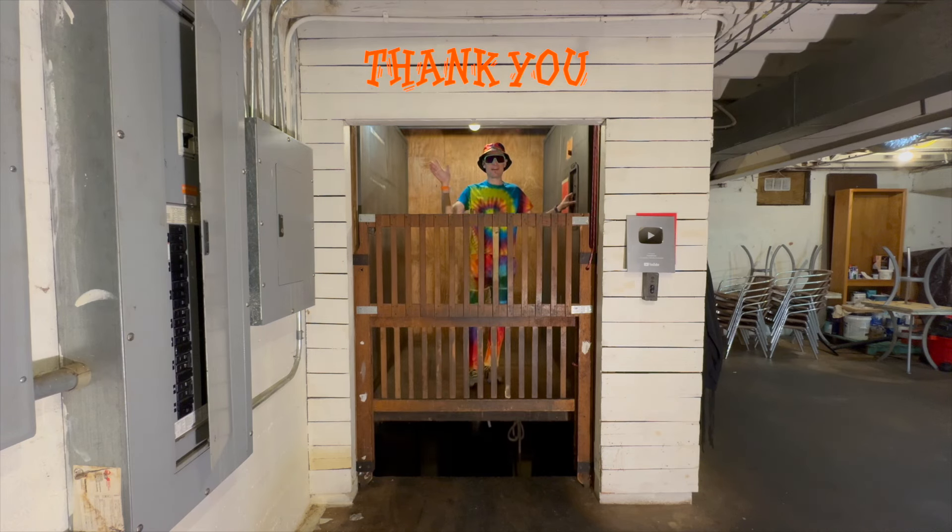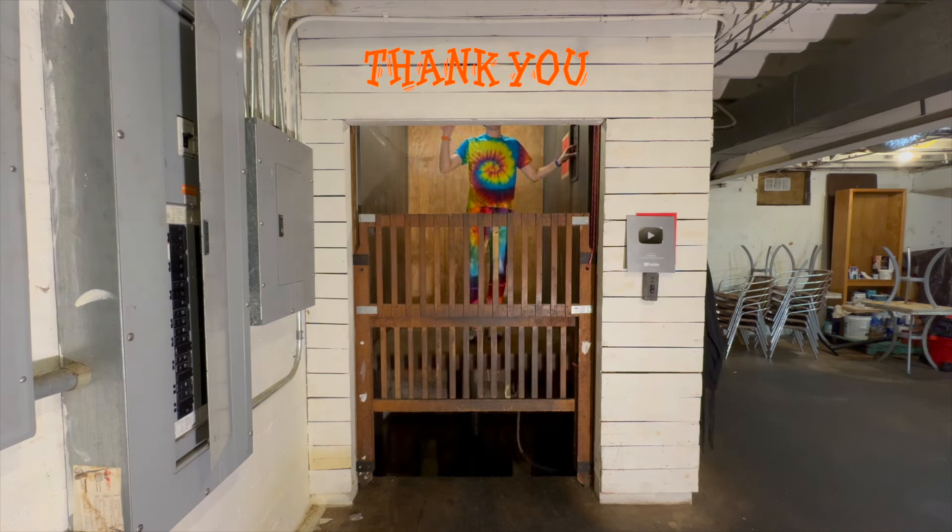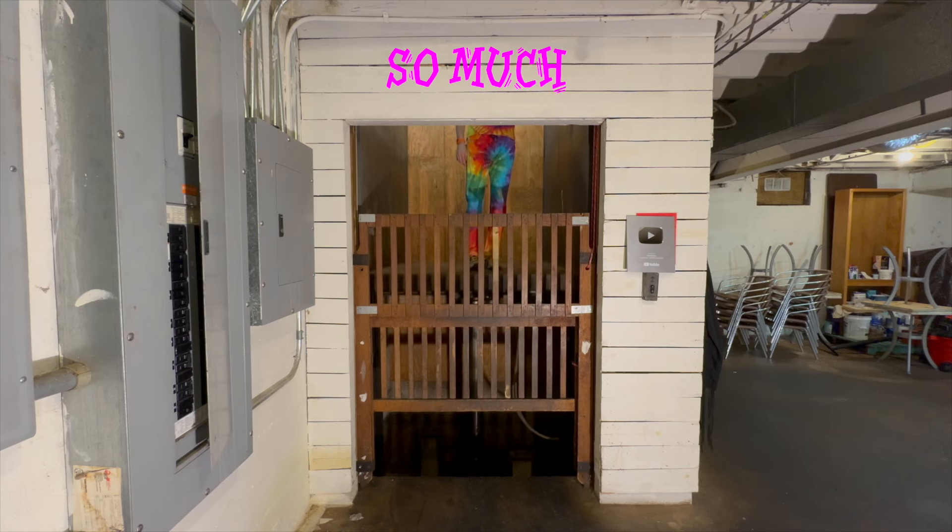The video's over but it doesn't have to be — you can always watch more. Don't forget to subscribe and light up that bell. Until next time, bye y'all!